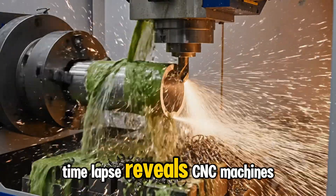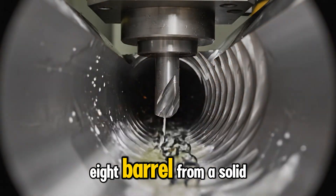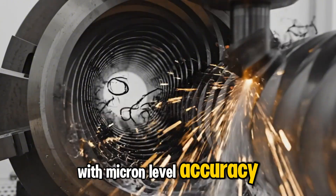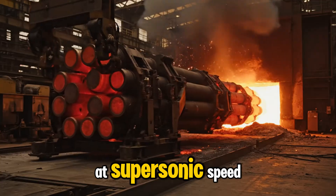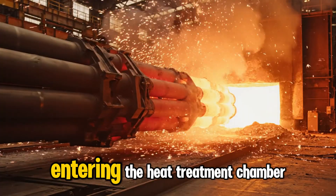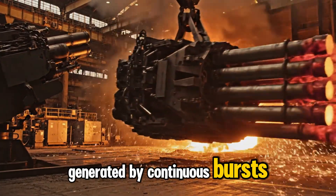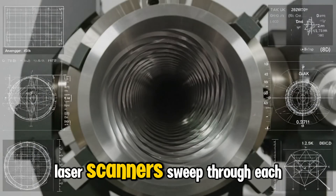Time-lapse reveals CNC machines carving each GAU-8 barrel from a solid alloy block, cutting precise rifling grooves with micron-level accuracy required to stabilize 30mm rounds at supersonic speed. A slow-motion shot shows glowing barrels entering the heat treatment chamber, hardening the alloy to survive extreme temperatures generated by continuous bursts at nearly 4,000 rounds per minute.